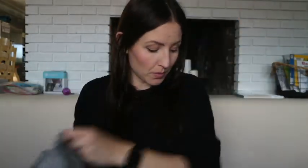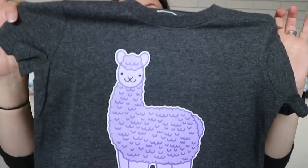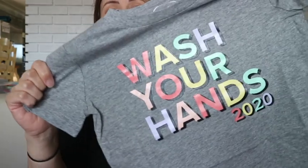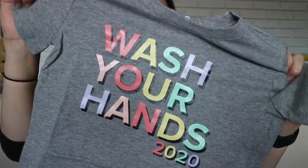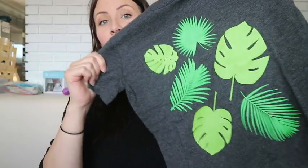I got four shirts and these were the designs: a heather gray one with a rainbow, a dark gray one with a llama, a heather gray one that says 'Wash Your Hands 2020' — which is so cute and fitting — and a dark gray one with just some leaves on it. I'm really happy with this; I like all the designs and will get wear out of all of them. It's a risk ordering a mystery pack, but I think it was definitely a good buy.